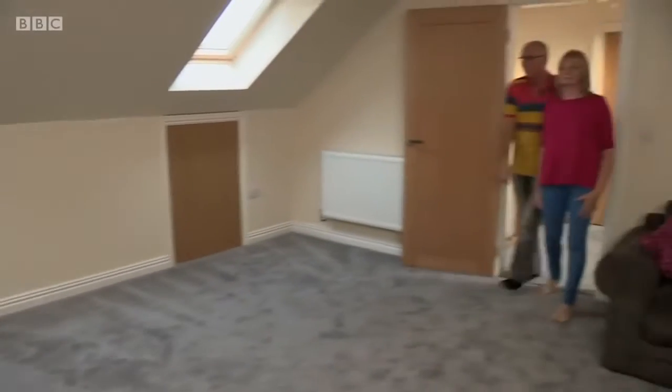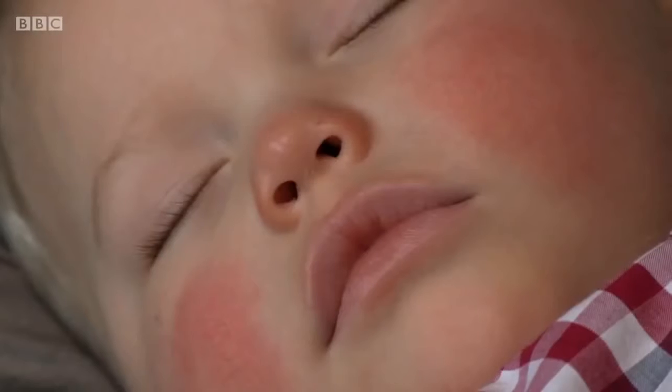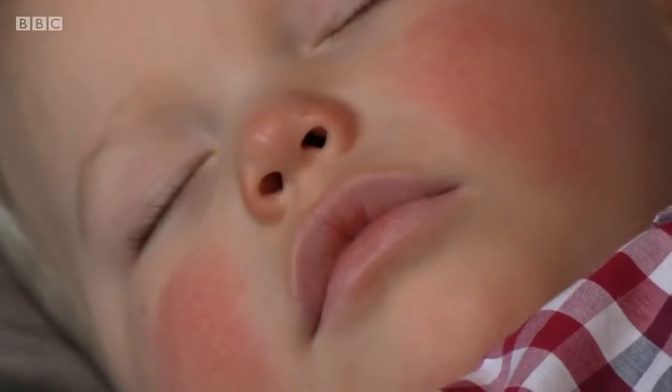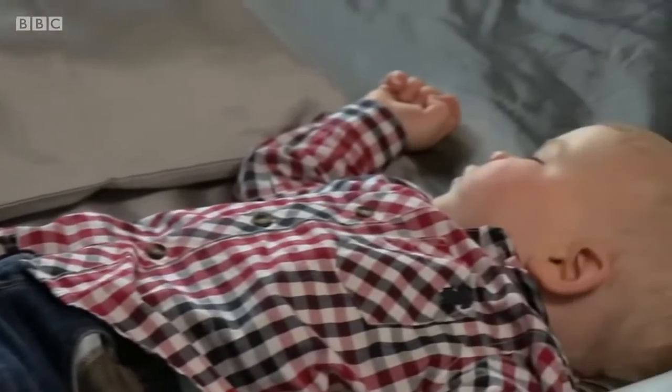With retirement on the horizon, are there any further property plans? We're just going to enjoy it — enjoy the house. We've worked all our life for this. It's our dream, so we're now going to enjoy our dream. I'm sure we'd all like to wish Archie and his family many sweet dreams to come.